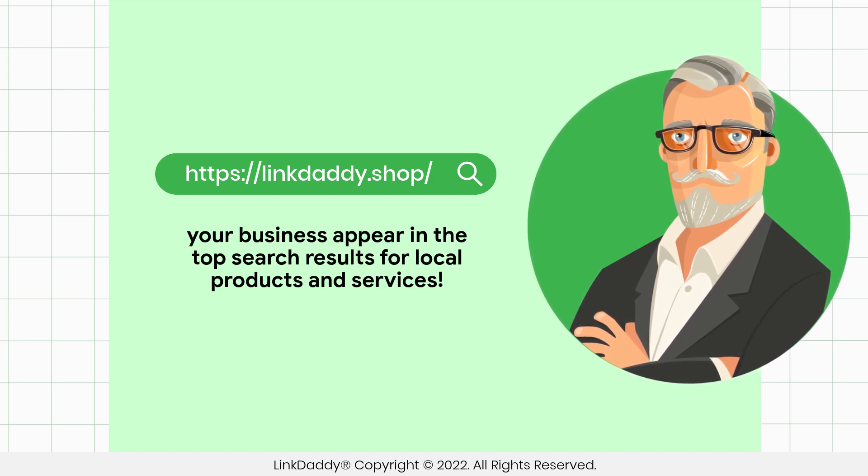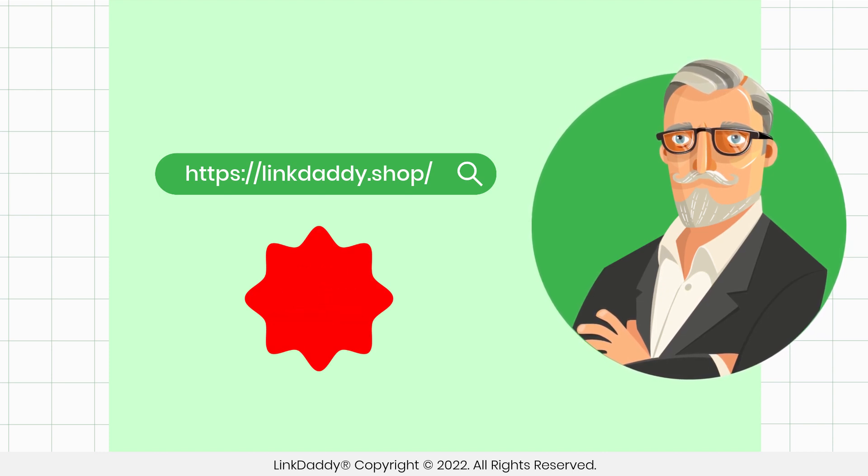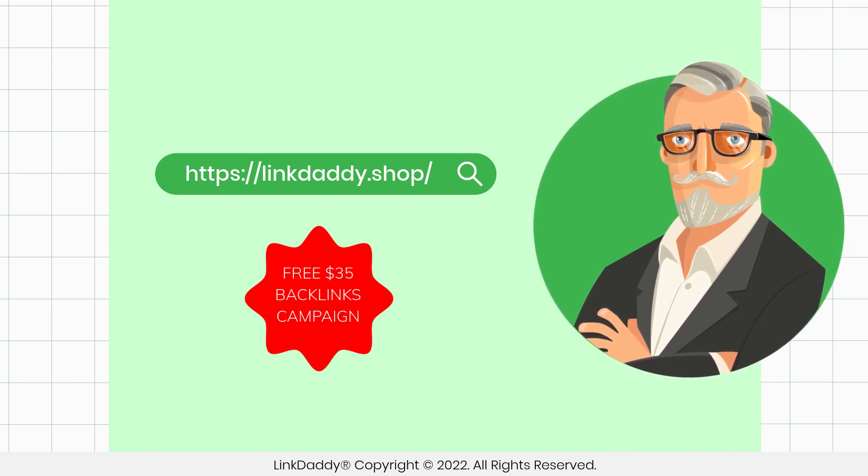Not sure who LinkDaddy is? Submit one URL and one keyword, and get a free backlinks campaign for your website, valued at $35, to try out our service.